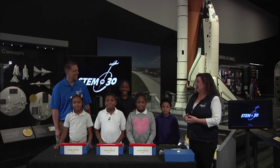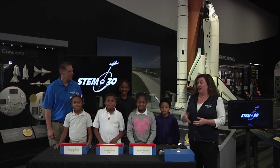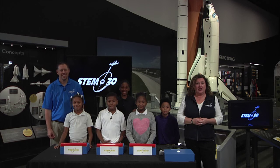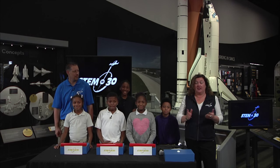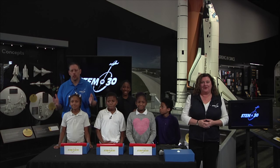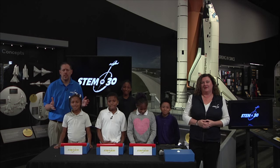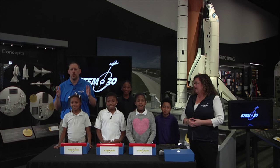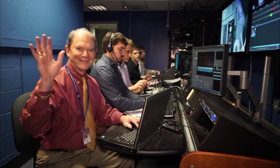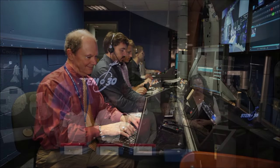Let's start by welcoming our audience. Today, from the Moving Beyond Earth Gallery, we have Potomac Prep with us, and also online, Christ the King in Rutland, Vermont — they'll have questions for us later. We'd also like to thank all our online viewers and those watching on NASA TV, and remind you that you can submit questions. We have an expert standing by ready to answer them.